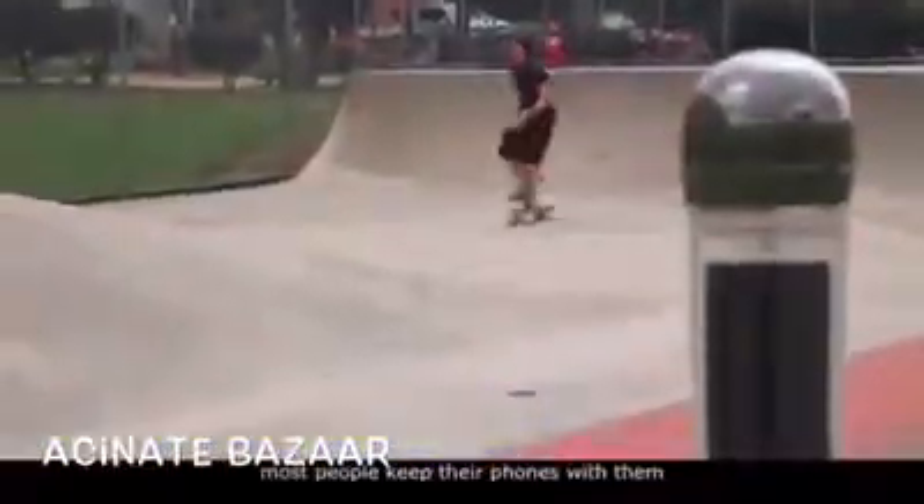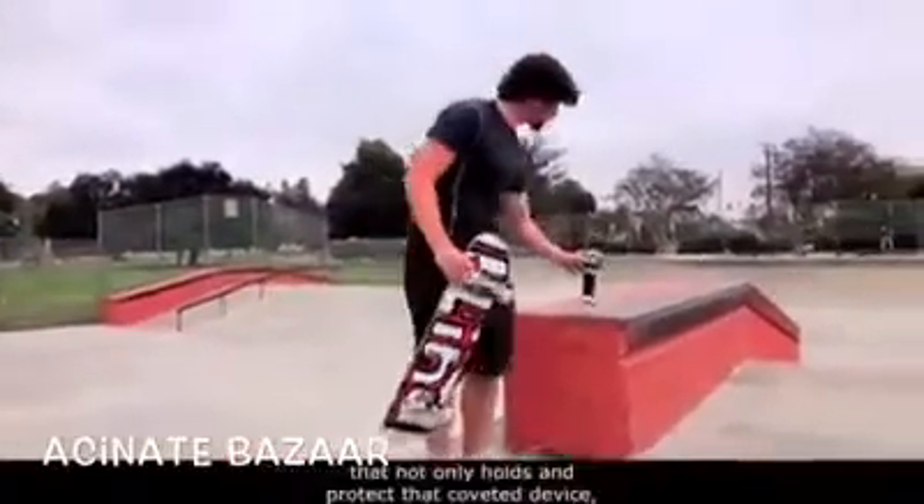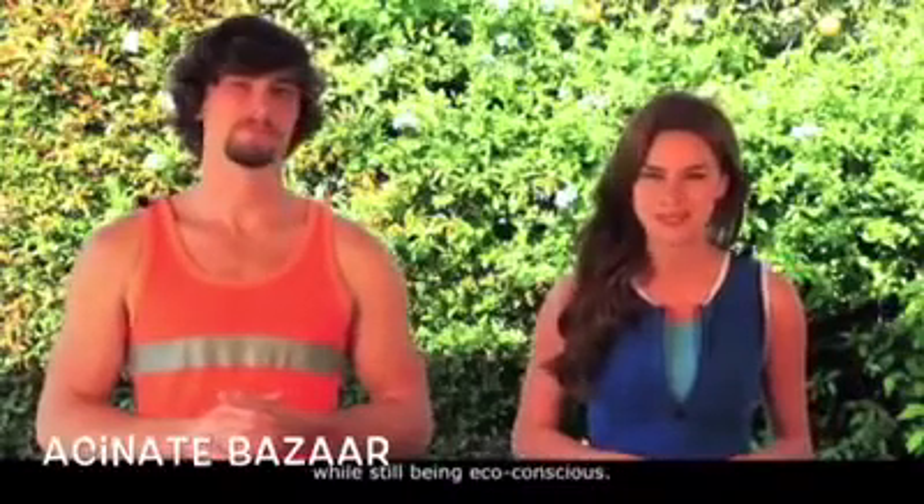Staying healthy in today's world is not an easy task, and we tried to make a product that would make your lifestyle more healthy and convenient while still feeling stylish. We know that in today's busy world, most people keep their phones with them wherever they go. So we wanted to come up with something that not only holds and protects that coveted device, but also keeps you hydrated while still being eco-conscious.